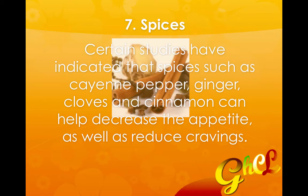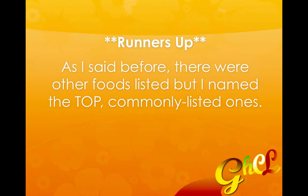And finally, number seven: spices. Certain studies have indicated that spices such as cayenne pepper, ginger, cloves, and cinnamon can help decrease the appetite as well as reduce cravings.